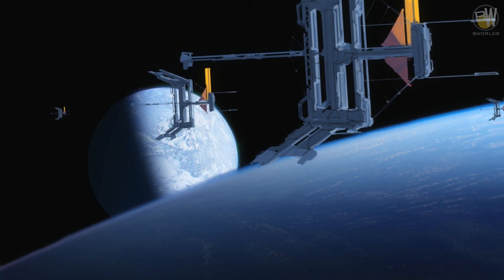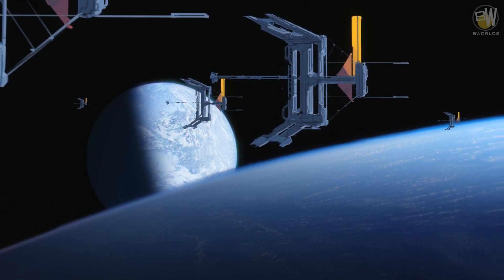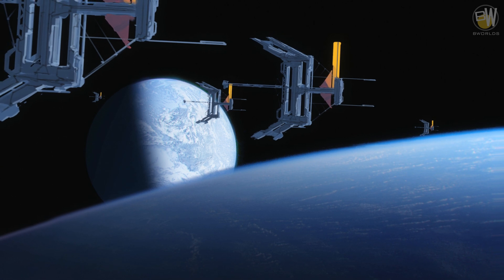Unmanned hyperspace platforms allow ships that are too small to enter hyperspace to be attached without needing to dock inside a carrier or a mothership.